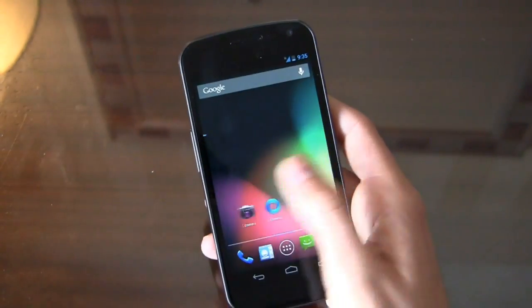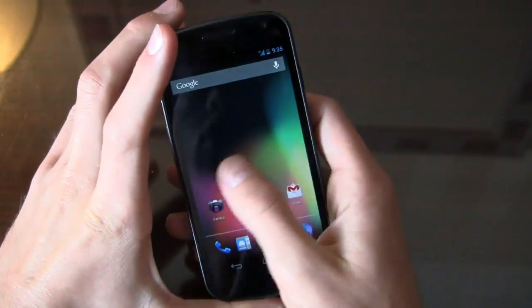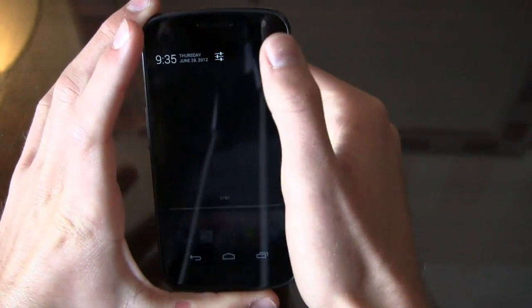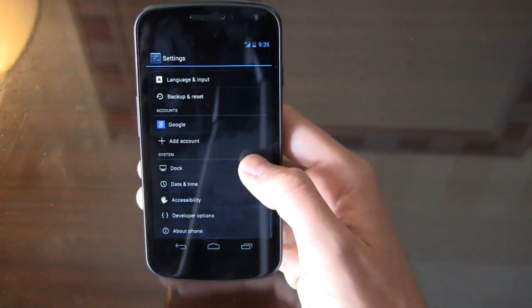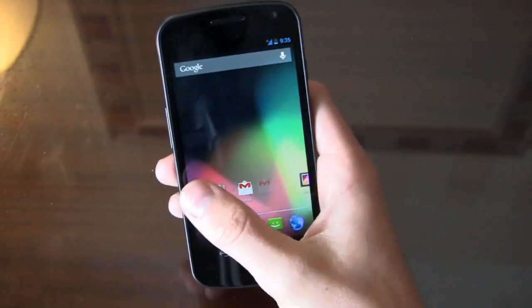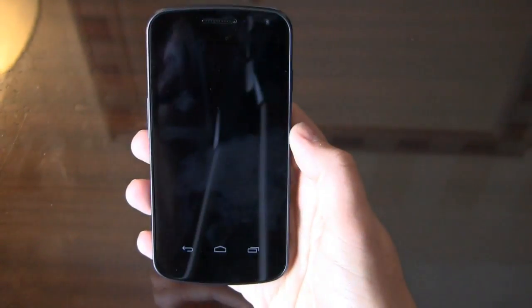I haven't had time to test battery life — I don't know if it's an improvement over other Galaxy Nexus devices or Android devices in general, but that's something we'll certainly look at soon. Let's take a look at settings here — accounts — you can see that's a minor change where my Google accounts are listed right there. All in all, a nice update, but I'm really impressed with the speed. That's the biggest thing here — everything is incredibly fast.